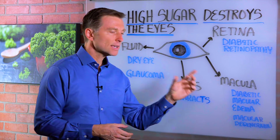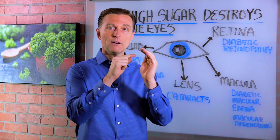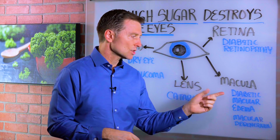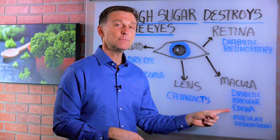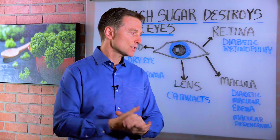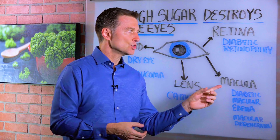Then we have the macula. The macula is a central part of the retina — it's a smaller part of it — and you can have a condition called diabetic macular edema, because of the leaking blood that happens in the vascular system around this nerve tissue.